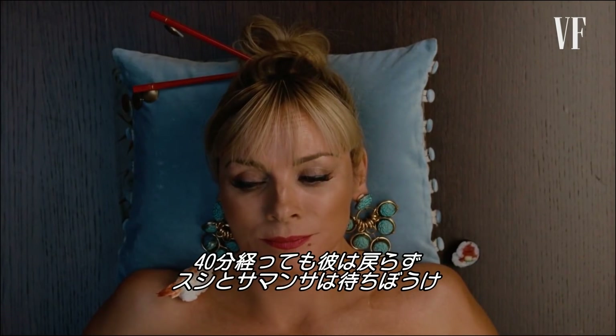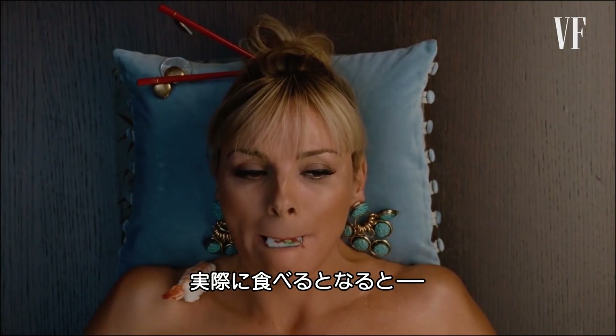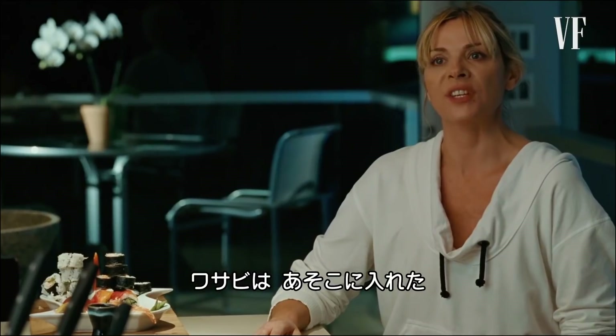If they have to eat, what do they want to eat? That becomes almost the most important part of a scene like this. I got wasabi in places where one should never get wasabi.